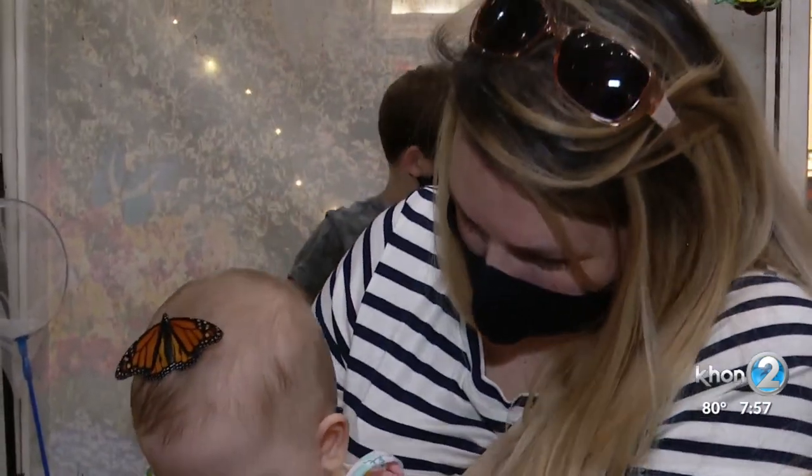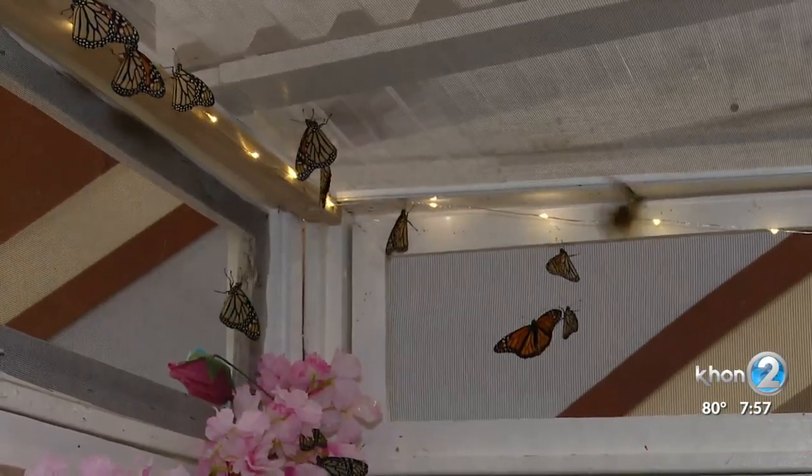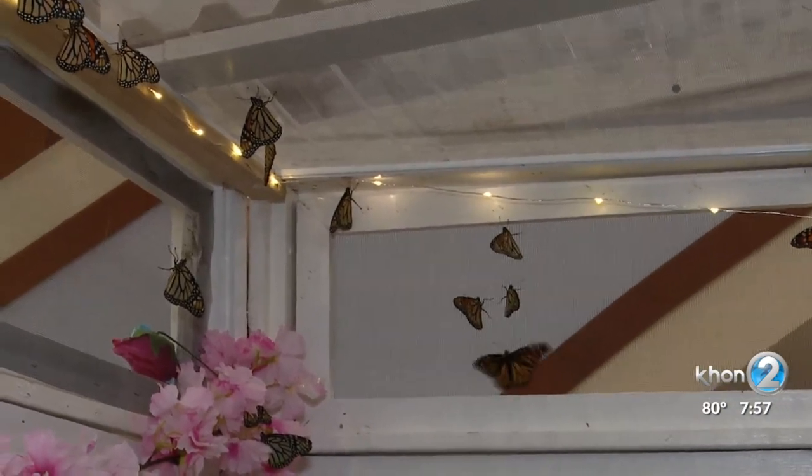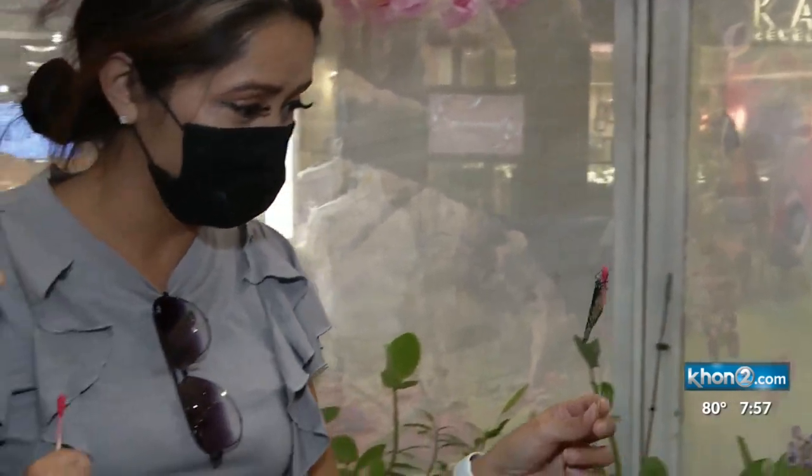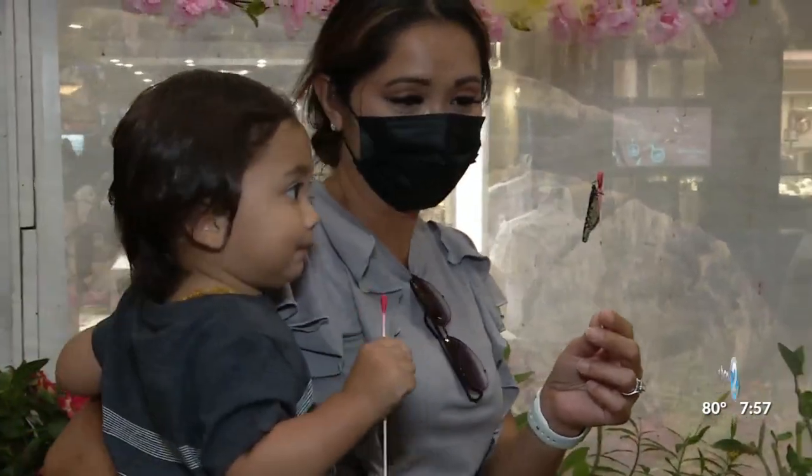What can we learn from butterflies? What role do they play within our environment? They are pollinators, just like bees. And they also are a temperature gauge on how our environment is doing. So when we have a decline in bees and butterflies, that is a signal that our environment is in trouble.